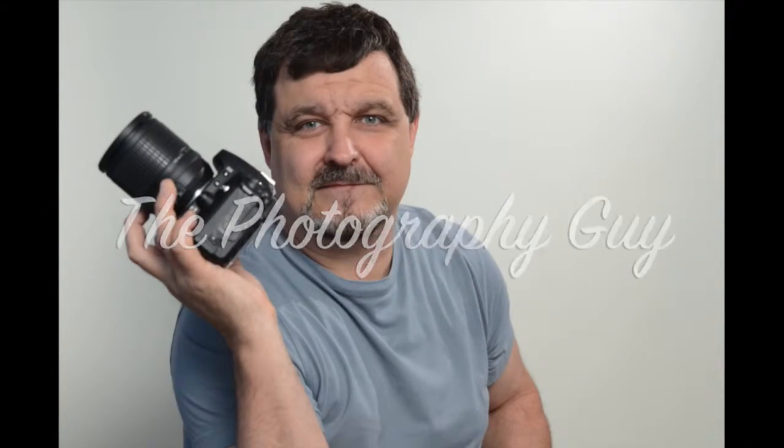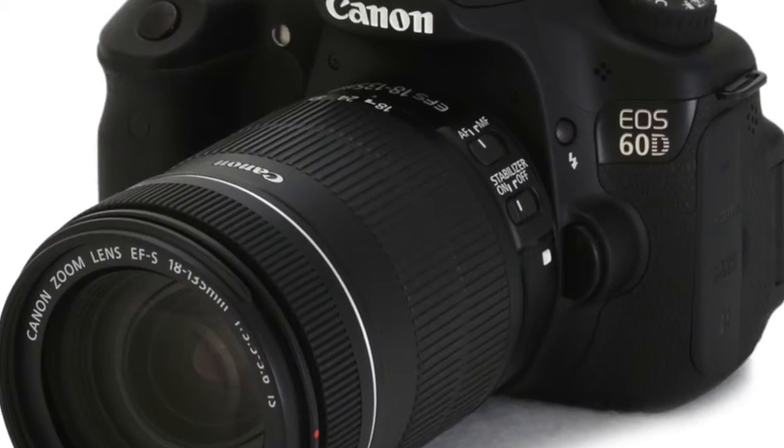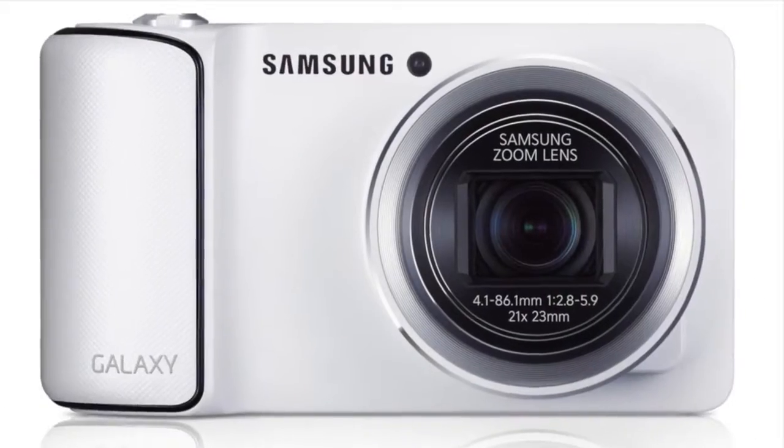Welcome to The Photography Guy. I'm your host, The Photography Guy. Let's get started here with another great photo show.